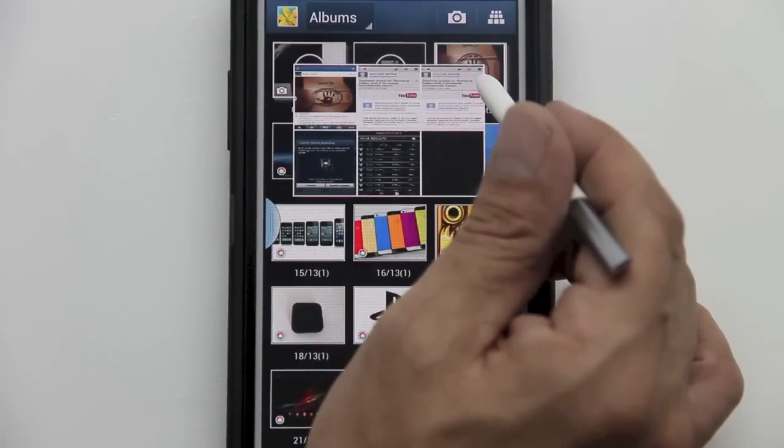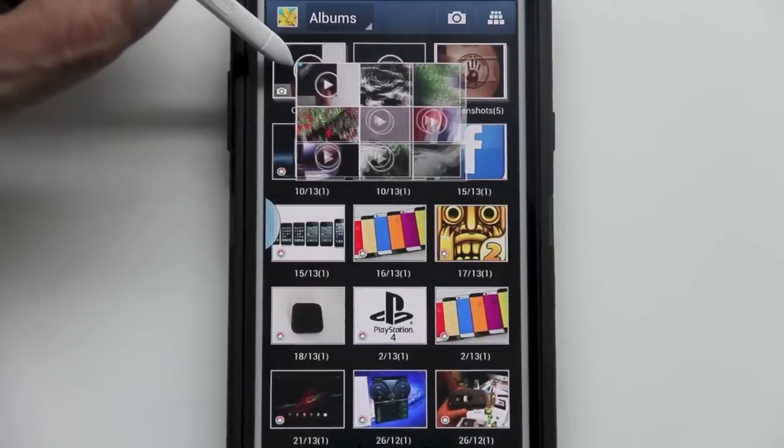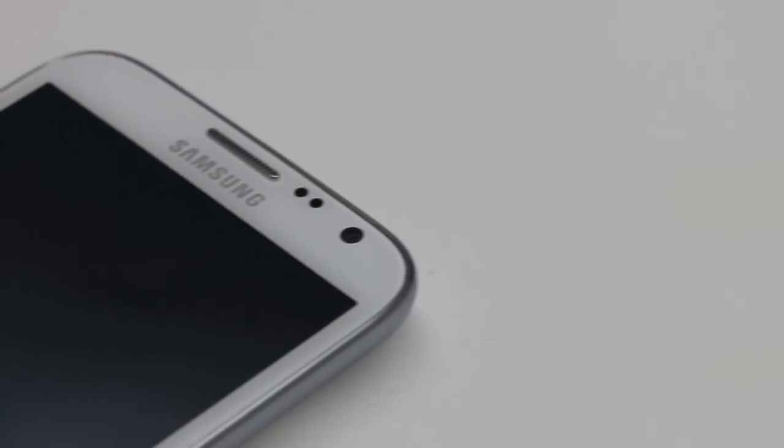Feature number nineteen: Air View. Pull out the S Pen and hover over an item, which allows you to view inside a folder without actually opening it.